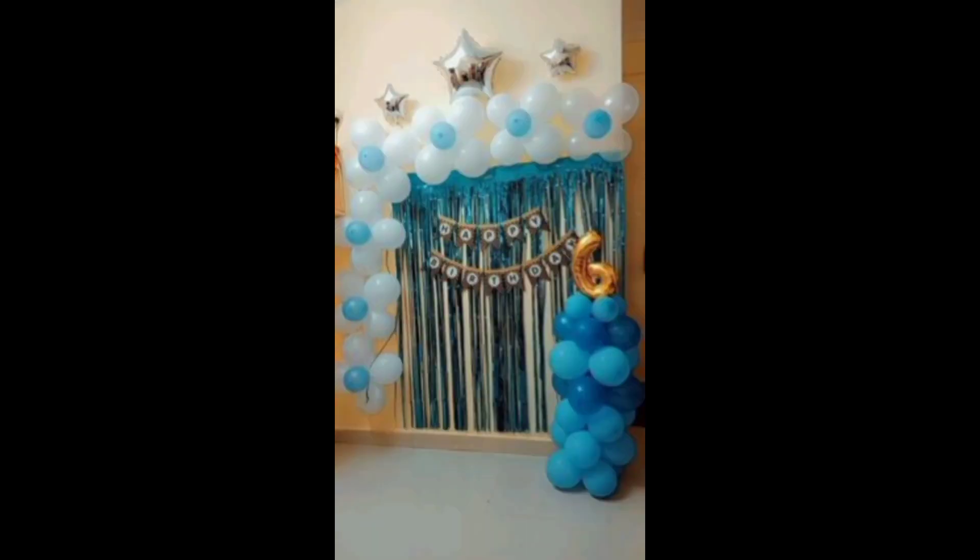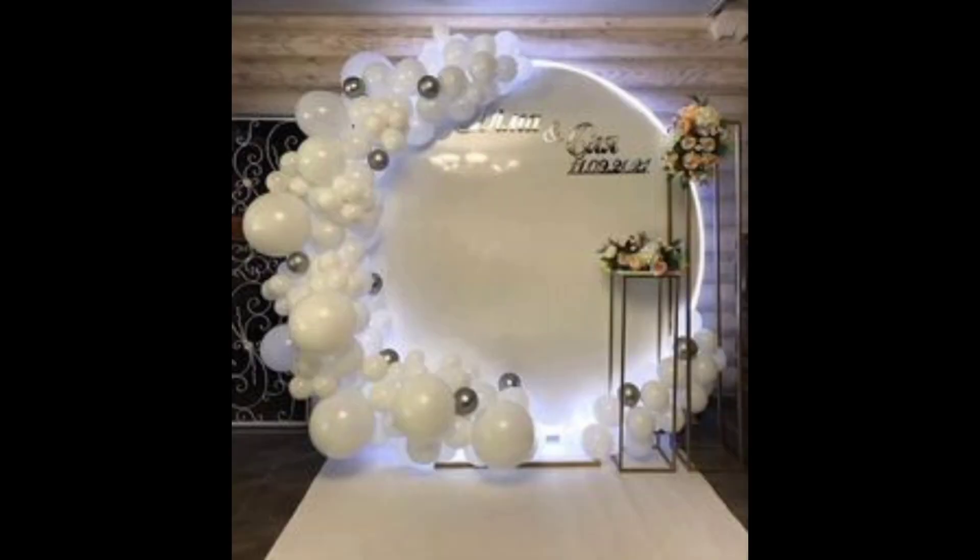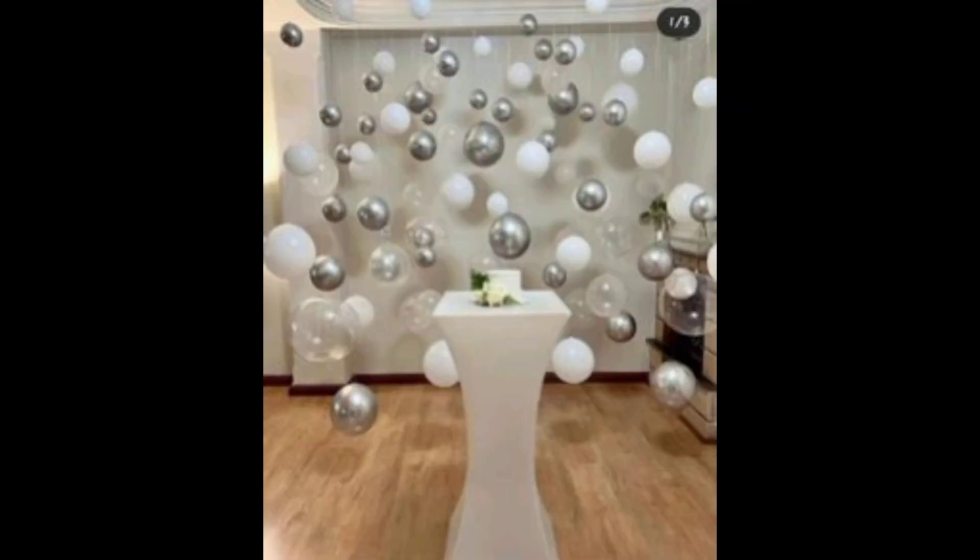Craft a stunning focal point with a themed backdrop, perfect for photos and videos. Utilize table centerpieces that reflect the birthday person's interests or hobbies.